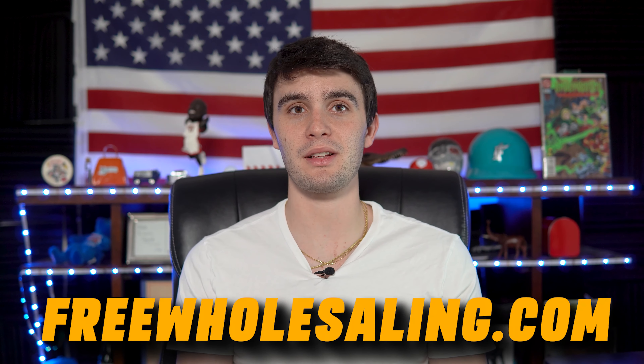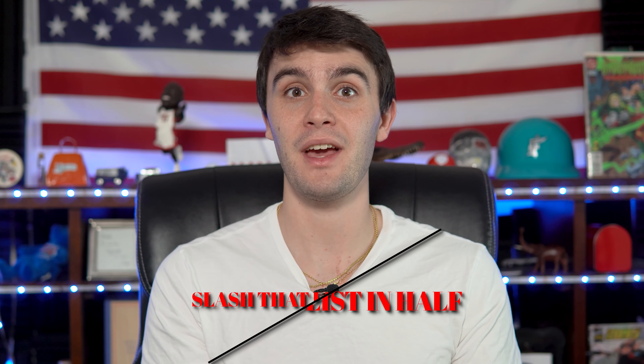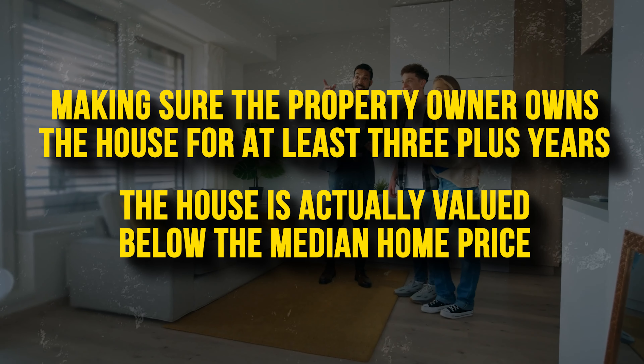If you go to freewholesaling.com, my free real estate wholesaling course, I show you exactly how to pull the high equity list the right way so you can slash that list in half and actually get all the sellers that still want to sell the property and get rid of all the trash leads. These are going to be filters like making sure the property owner owns the house for at least three-plus years, and the house is actually valued below the median home price.